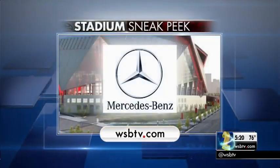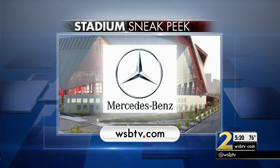We've created a special section with everything you need to know ahead of Mercedes-Benz Stadium's opening. Just head to our website, WSBTV.com.